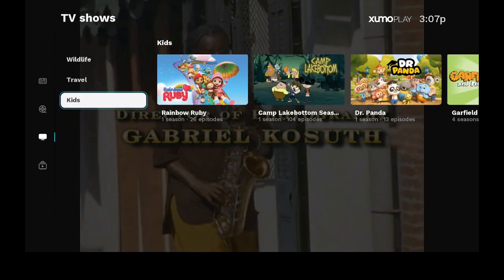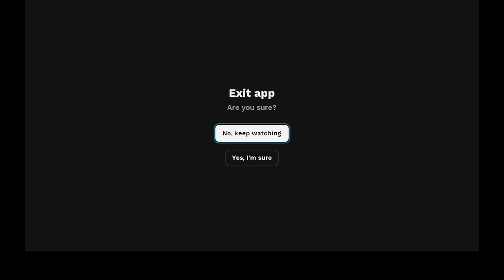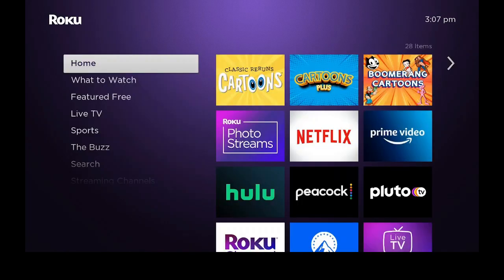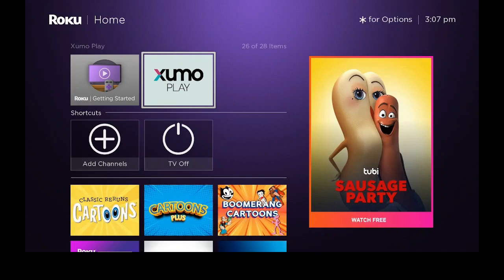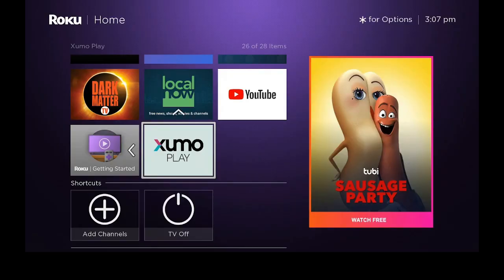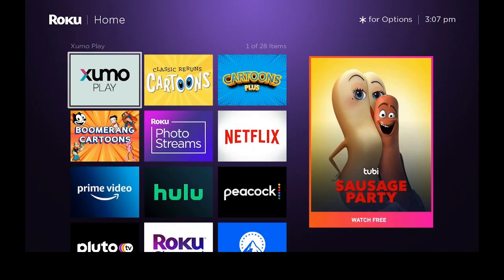Let's go back out to the left again and go down to where it says exit app. I'm sure I want to exit the app. Let's go back to the home screen. Once we're on the home screen, let's go over to the right, go down, and click on the star. Let's say move channel — let's move it up, over to the left, first position. Say okay, and that's it.